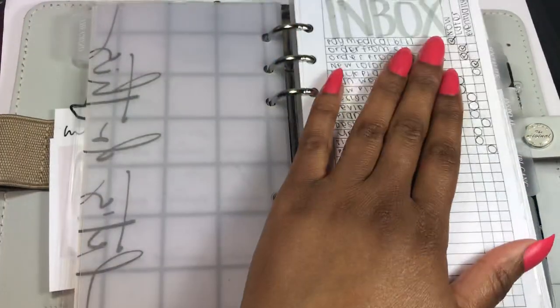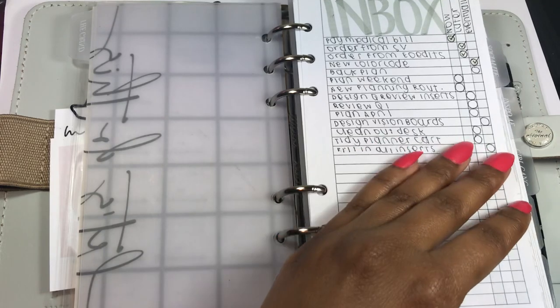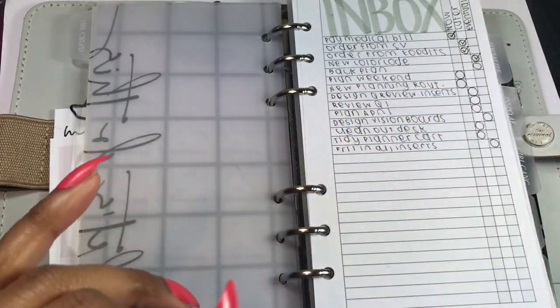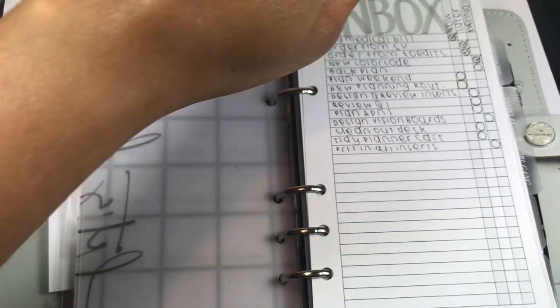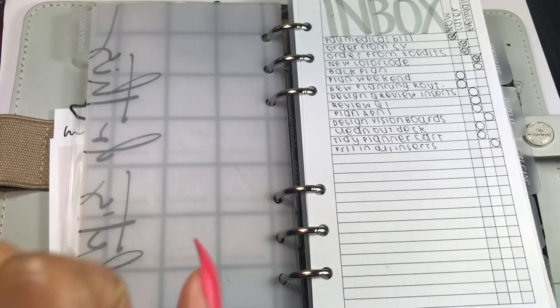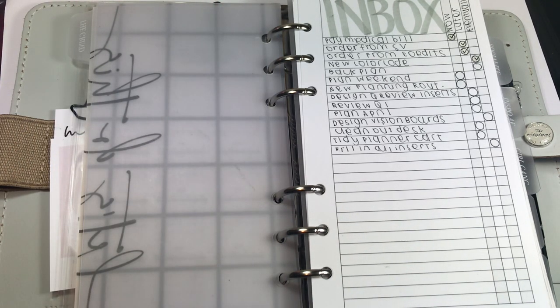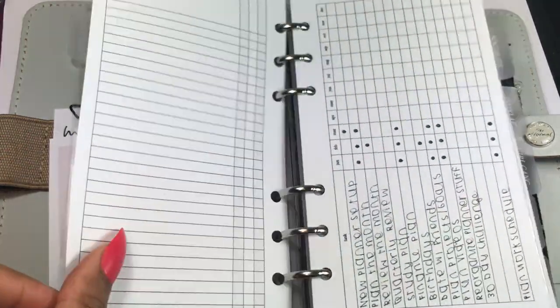In the front I have my inbox. This is where I put tasks that don't need to get done right away — if they needed to get done right away, I'd just do it. These are tasks that need to happen eventually but not right now. I did decide to prioritize them by now, later, and eventually — now being more urgent than the others.